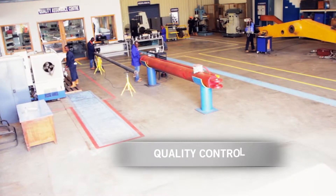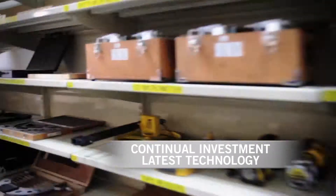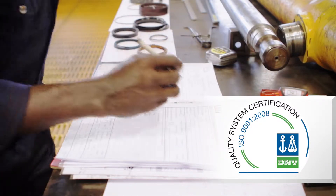Our scrupulous quality control is backed up by continual investment in the latest technology and equipment, and is underpinned by ISO 9001-2008.